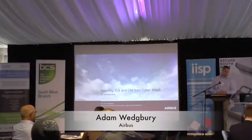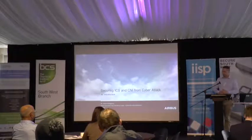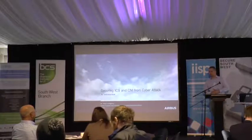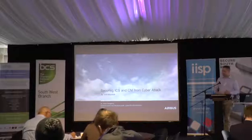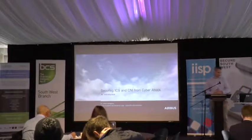What we're going to talk about today is securing ICS and CNI from CyberTank. ICS, in case people don't know, is industrial control systems, and CNI is Critical National Infrastructure. Before we go on, my name is Adam Wedgbury. I work in Airbus as a senior scientist and I'm the technical lead for cybersecurity research in the UK.